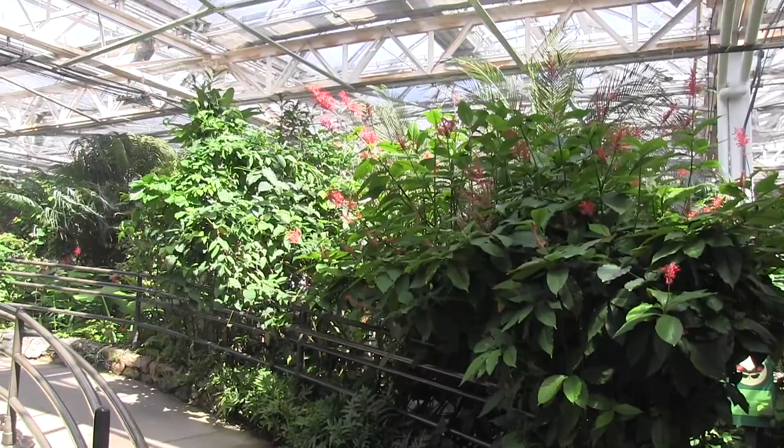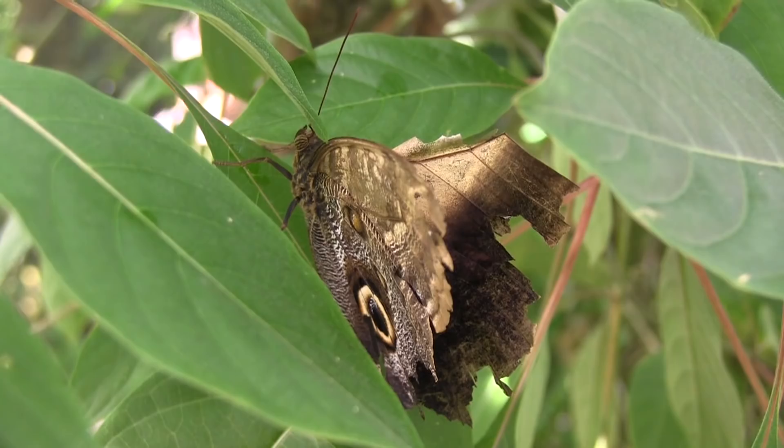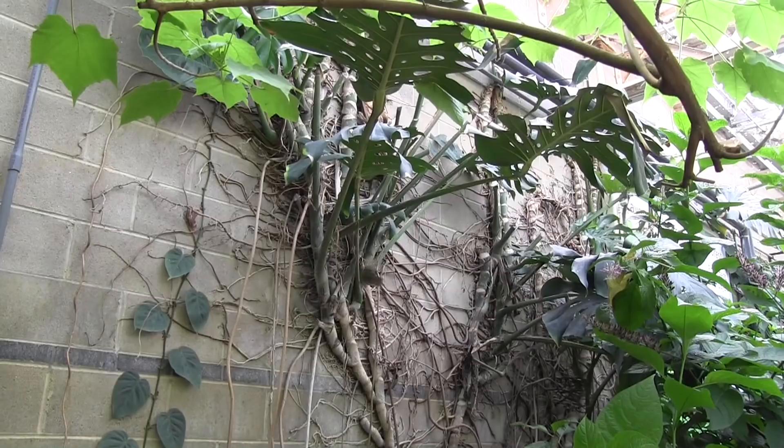Whenever you visit a place like this you see the combination of plants and insects and you get to see them interacting and it's just really nice. You see all kinds of nice tropical plants that you wouldn't necessarily see otherwise. It's kind of like visiting a conservatory really, but of course it has the added benefit of lots of beautiful butterflies.